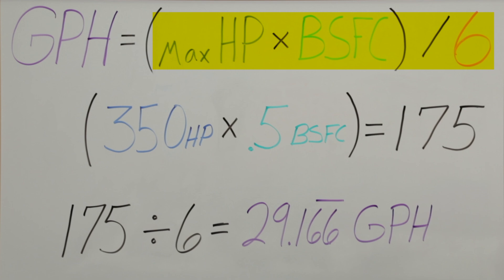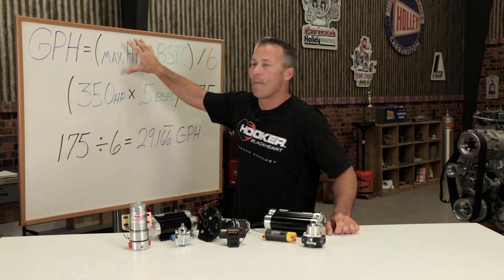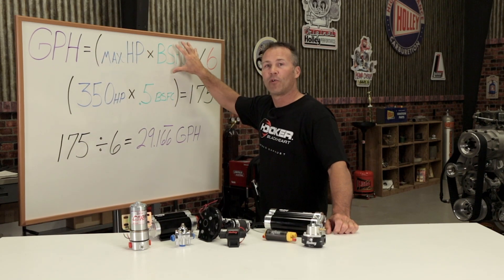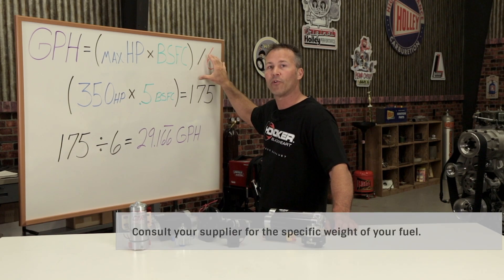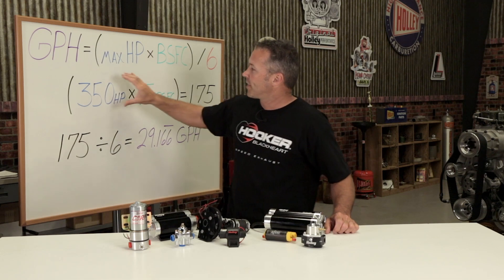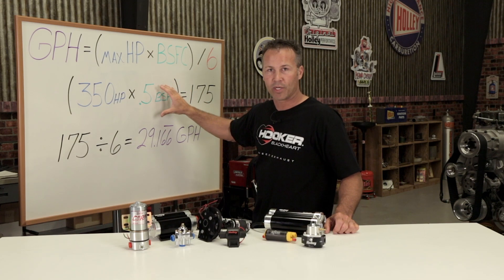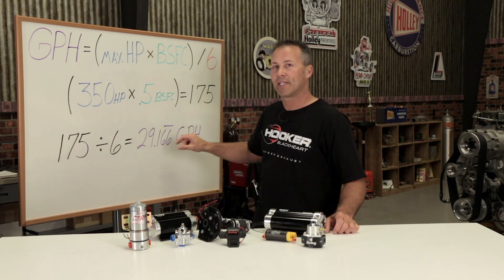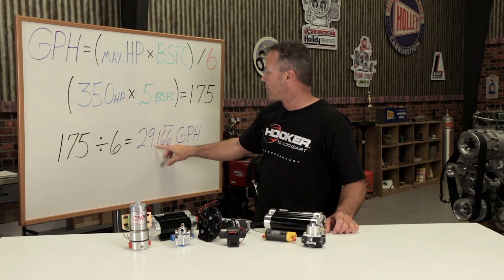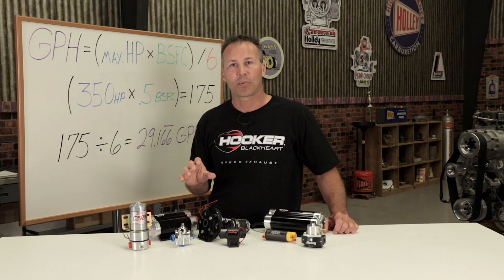Use these variables to determine the gallons per hour needed for your engine with this simple equation. To determine gallons per hour needed, you'll need the maximum horsepower and the brake specific fuel consumption factor. You'll also need to know how much your fuel weighs — 6 here represents the average weight of a gallon of pump gasoline. For example, an engine making 350 horsepower multiplied by 0.5 (the BSFC for a naturally aspirated engine) gives 175. Divide 175 by 6 and you get 29.17 gallons per hour. So we need a fuel pump capable of supplying at least 29 gallons per hour for this engine.